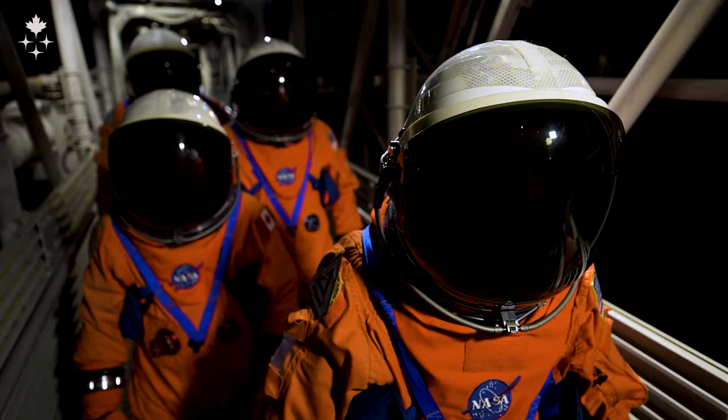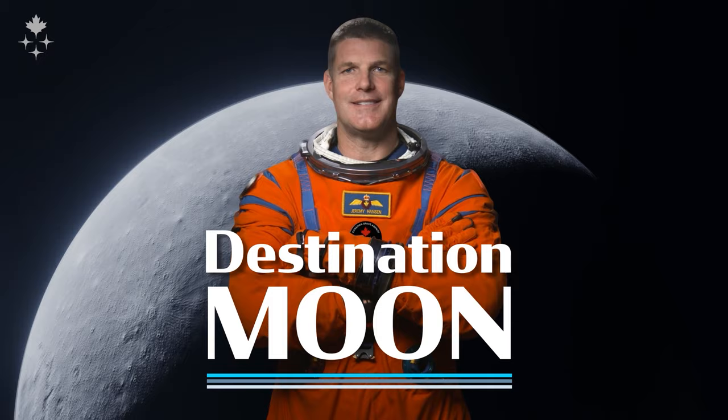Hey everyone, for this vlog I thought I'd give you an update on the training for the crew. We kind of had this neat experience where you can imagine what it's really going to be like to come up to this launch pad, have this living, breathing rocket full of fuel, moaning and groaning and creaking.